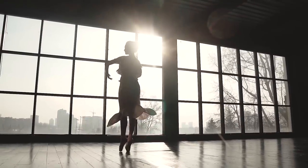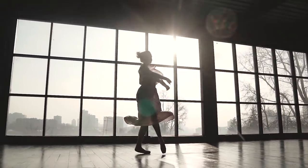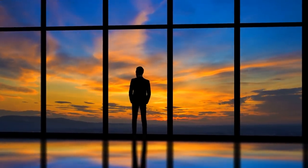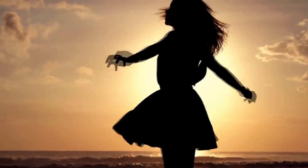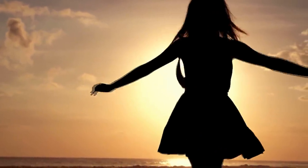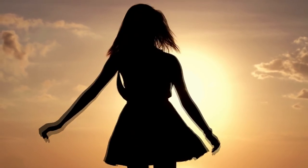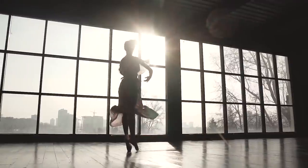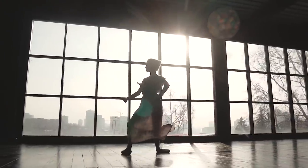The spinning dancer illusion was created in 2003 by a Japanese designer named Nobuyuki Kayahara, and it's a perfect example of how we interpret imagery without any context. The test is made up of a silhouette of a ballerina spinning around in circles, but because all we see is the shadow it's impossible to know for certain which direction she is moving. To allow us to understand what we're looking at, our brains fill in the missing information and decide for us which way we'll perceive the ballerina moving.